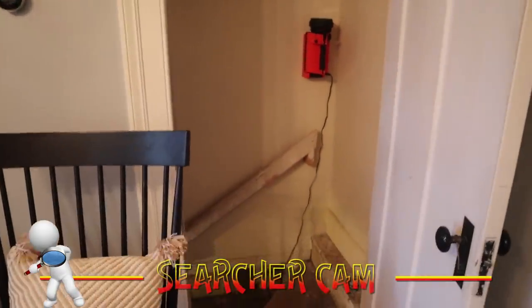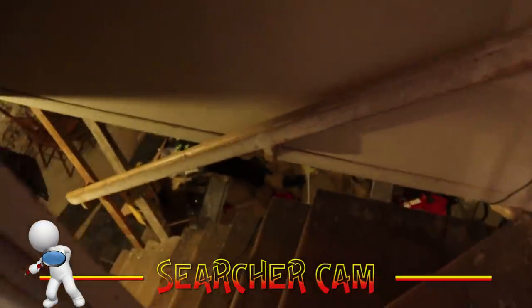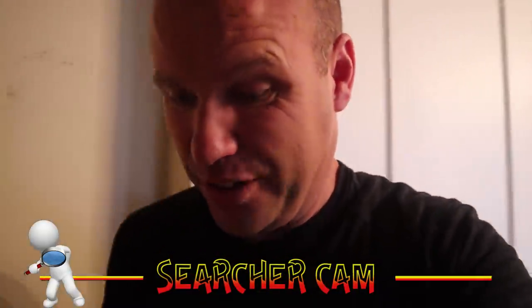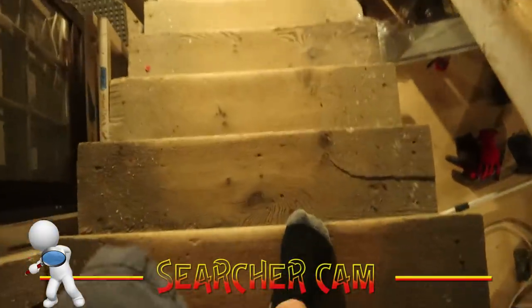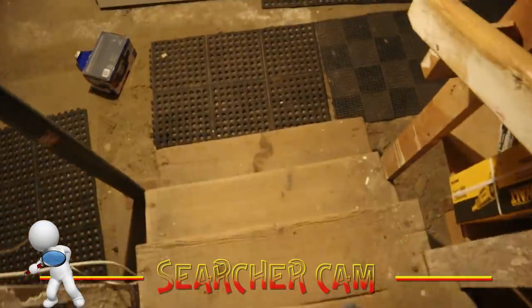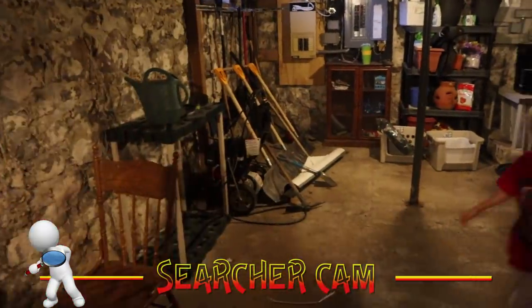They opened the basement door. Oh my goodness — this is scary. The basement has got like an old cellar smell. Listen to the floors creak, they are super scary. There's a skinny pack in there — I'm not going over there, I'm not going. It's not worth it.